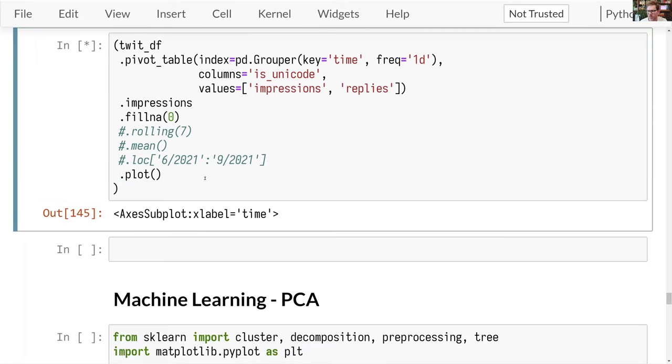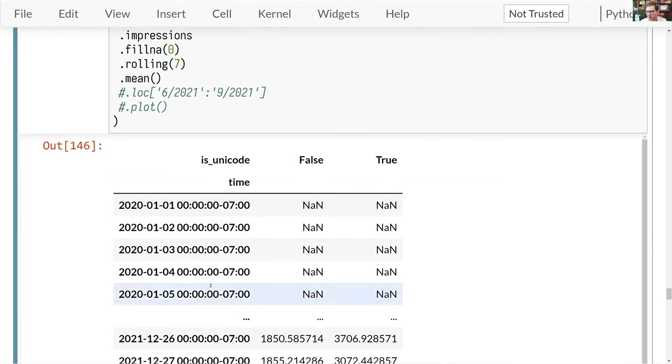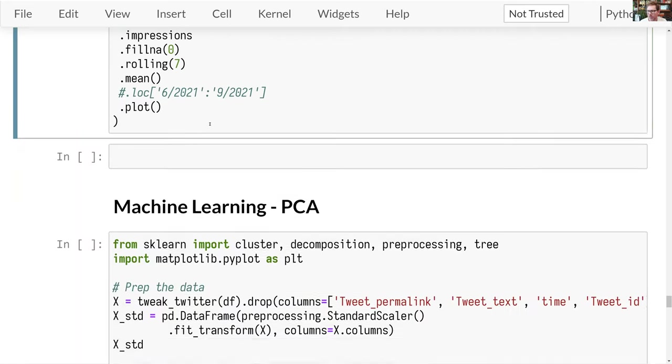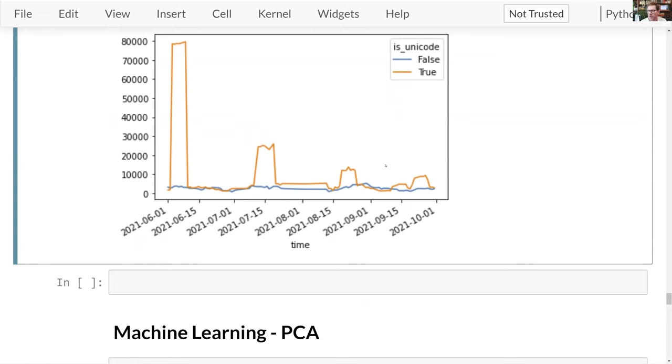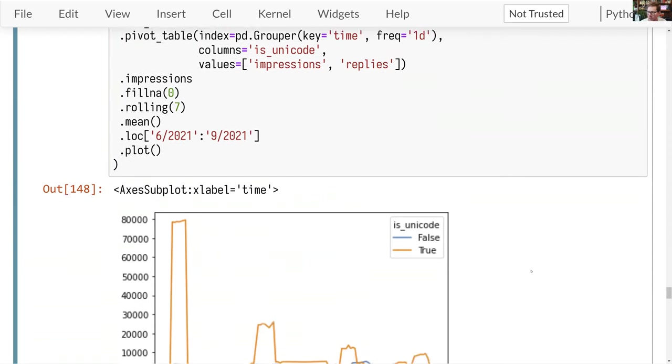You can also use pandas to slice the index — for example from June through September 2021 — which gives exactly that date range. So we've built up this chain of operations — legitimately one line of code — but written this way so you can read it as a recipe step by step. Let me pause and take some more questions, and then we'll do a little machine learning demo as well.